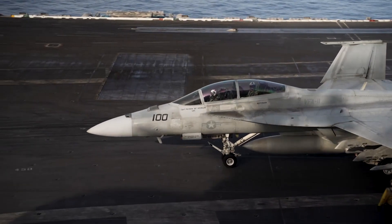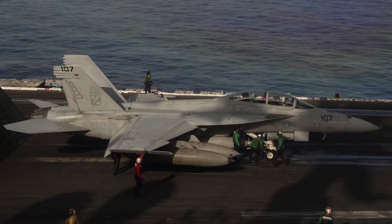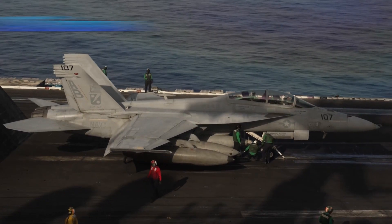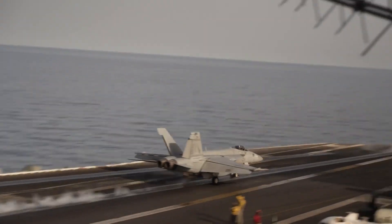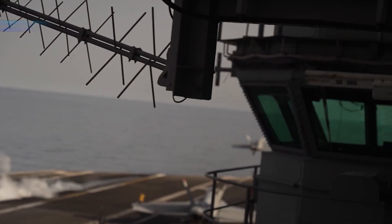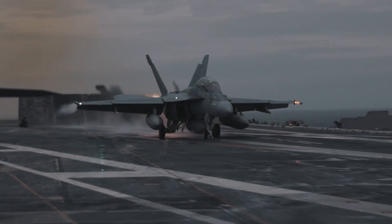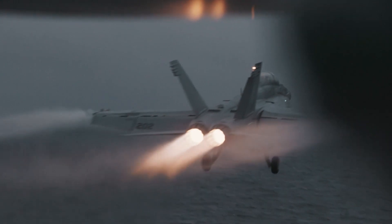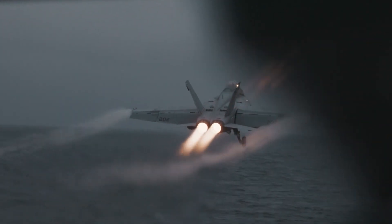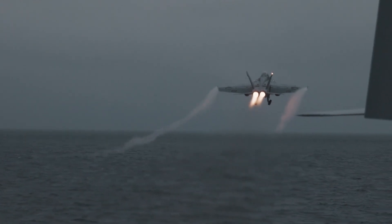Propulsion is the beating heart of any aircraft, and the F-18 Super Hornet's engines are no exception. Powered by two General Electric F414-GE-400 turbofan engines, this fighter achieves a remarkable balance between power, efficiency, and maneuverability. The F414 engines are known for their thrust vectoring nozzles, which allow the pilot to precisely control the direction of the engine's thrust. This translates into unparalleled maneuverability, enabling the Super Hornet to execute complex aerial acrobatics and maintain an upper hand in dogfights.